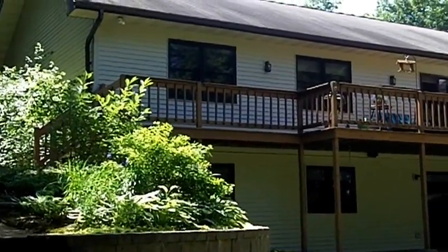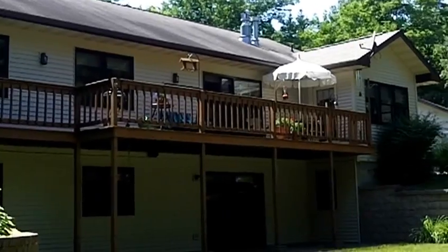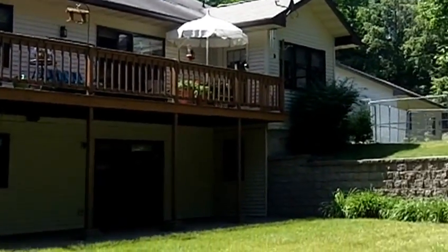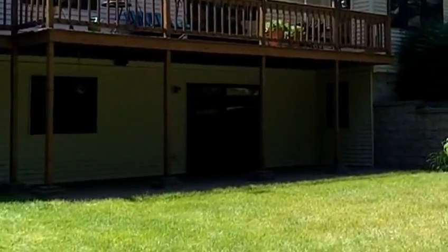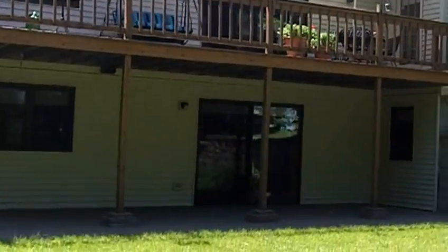There's a full wet bar downstairs too, so if you're out on the lake playing for the day, you can come right inside to get whatever you need. You've got a two-car detached garage, garden space, blacktop drive, and so many more great features here.